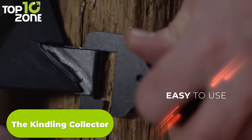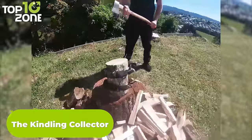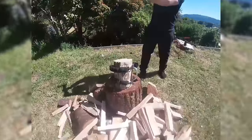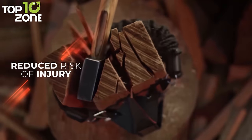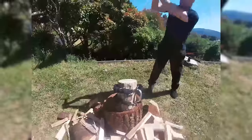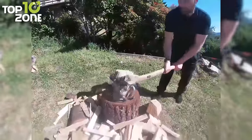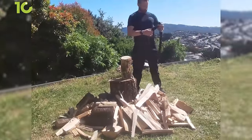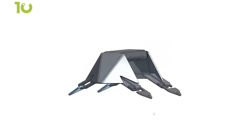The Kindling Collector is a camping tool designed to simplify the process of cutting, collecting, and carrying kindling with utmost efficiency. With its ingenious design, you can effortlessly cut, collect, and carry kindling in under 15 seconds. Gone are the days of risking injury by hitting your hand while preparing firewood. One of the significant advantages of the Kindling Collector is its ability to avoid the hassle of re-stacking kindling, preventing them from landing on wet ground. This not only saves you time and effort, but also ensures that your firewood remains dry and readily usable. The Kindling Collector also prevents kindling from flying away during collection, making the entire process more efficient and stress-free.